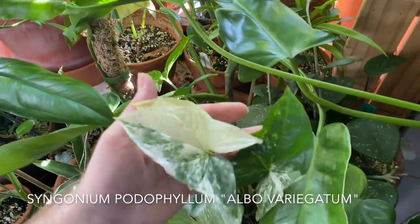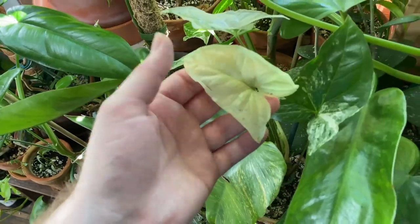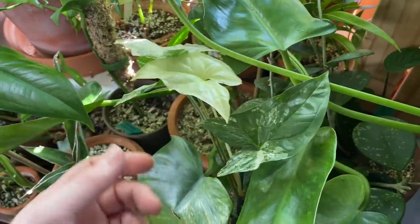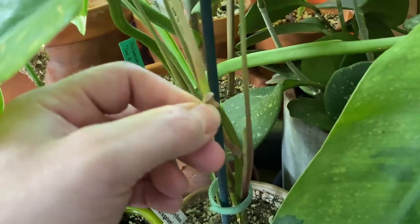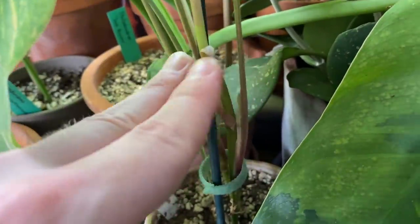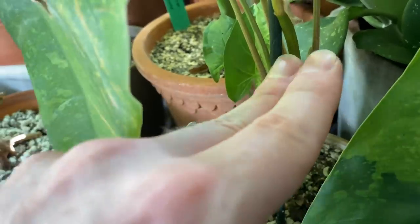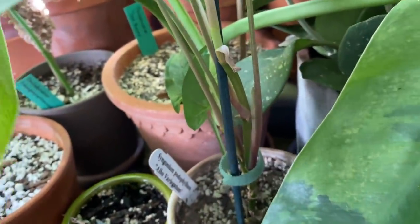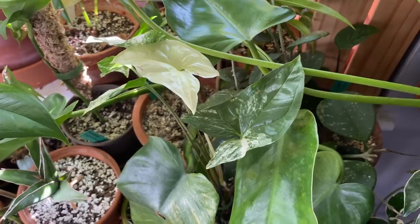This is a Syngonium podophyllum albovariegatum. Some of the white leaves are starting to get a little tired. This newest leaf came in all white — that stem is completely white, which means it's an albino stem. I should cut this plant back into the lower stem. I should sacrifice this one leaf, cut it down here, and then it should shoot off new growth from this node. I could salvage this plant and not have to worry about it just putting off a bunch of white leaves that are going to turn brown and die. I really do enjoy the Syngonium — it's a little overrated, but out of all the overrated plants, I think this one is the most gorgeous.